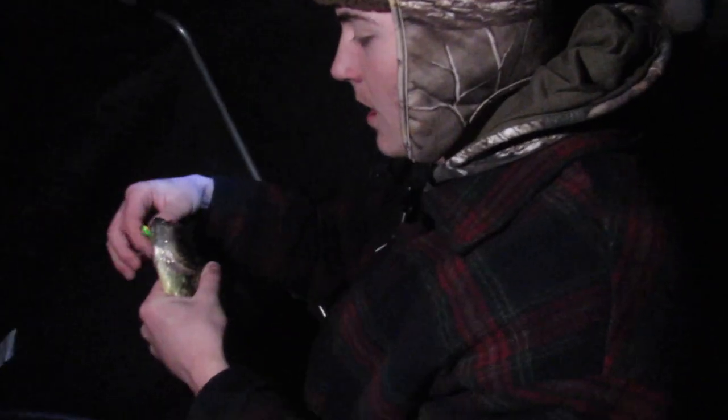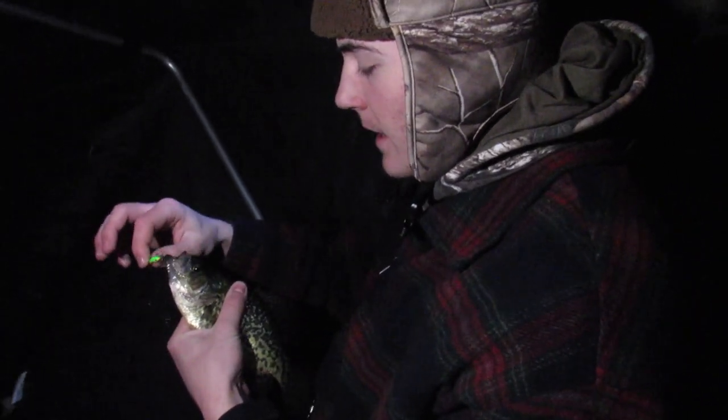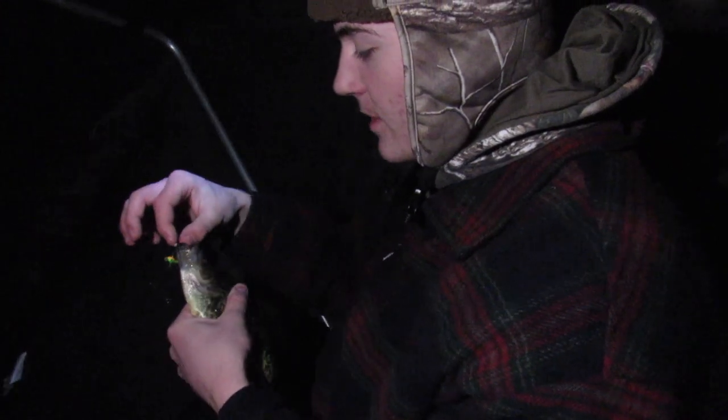Lost another one. Two crappies in a row - I ripped their lips apart. I'm loosening this drag. Another crappie. Another slab. Starting to get dark out. Oh I can just taste it already. Just dead sticking this small little jig and wrap and these crappies are coming in thick.